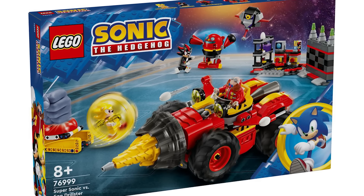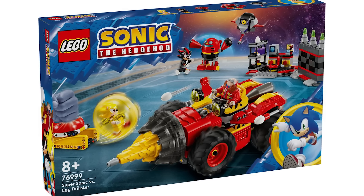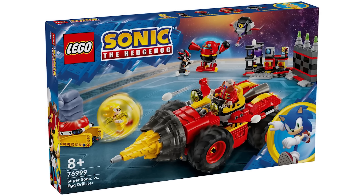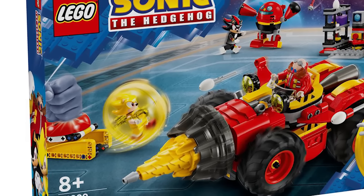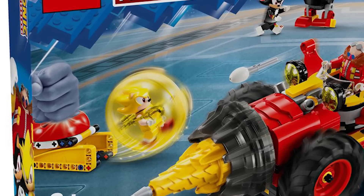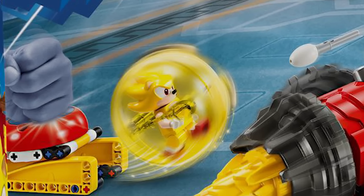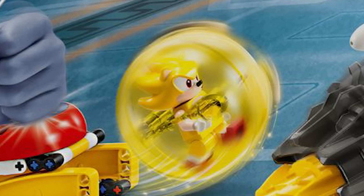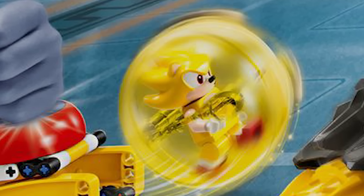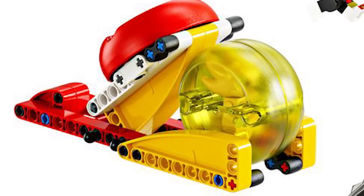Let's move on to the last set here, which is set number 76999. This is the Super Sonic vs Egg Drillster. This is going to be retailing for $79.99 USD and it has 590 pieces. We'll just jump right to what the biggest draw for this set is, and it is, of course, the Super Sonic — which is great. I love the idea of this. From what I can see from these limited pictures, I think he looks phenomenal. You do have a little launcher so that you can have him go and spin around inside that dome circular piece. Looks great.